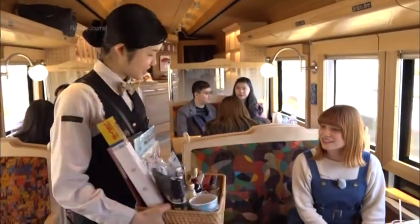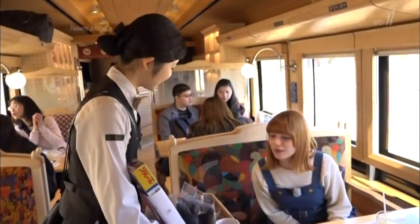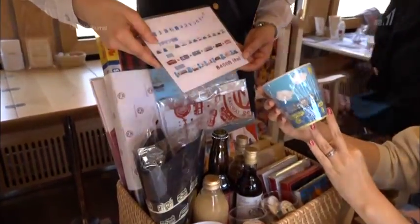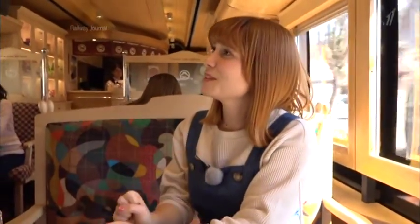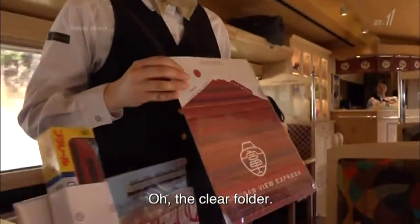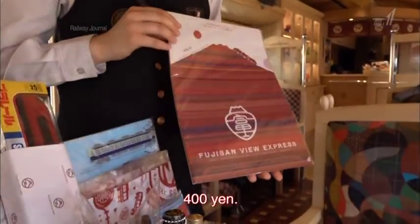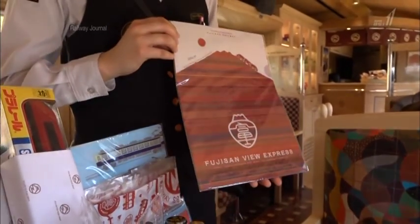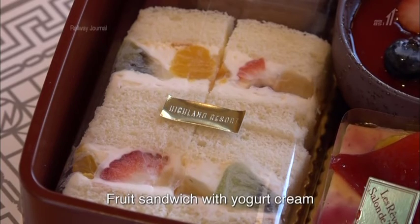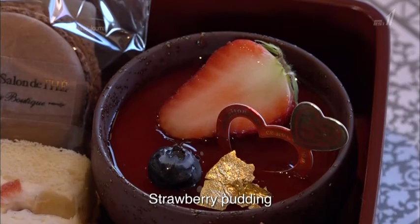An attendant came with a basket filled with souvenirs, and both attendants speak English. The most popular merchandise is the clear folder, which costs 400 yen. For passengers in car 1, there's also a sweets plan available on weekends. The desserts are made by a pastry chef from a hotel managed by Fuji-Q Railway.